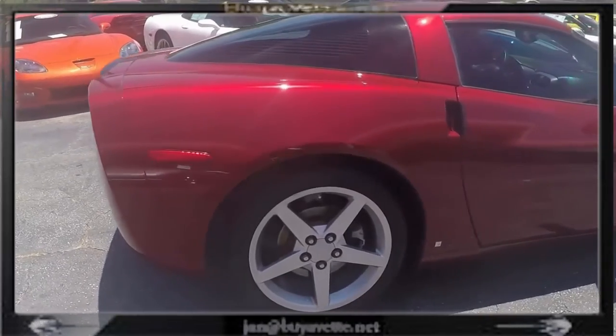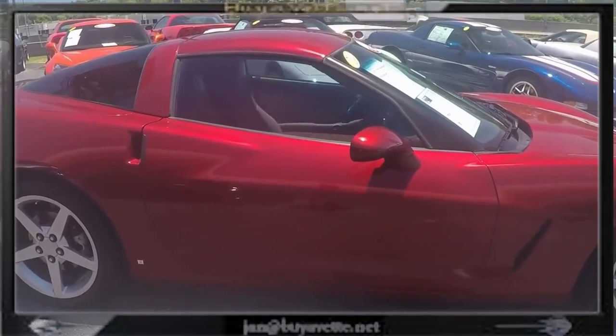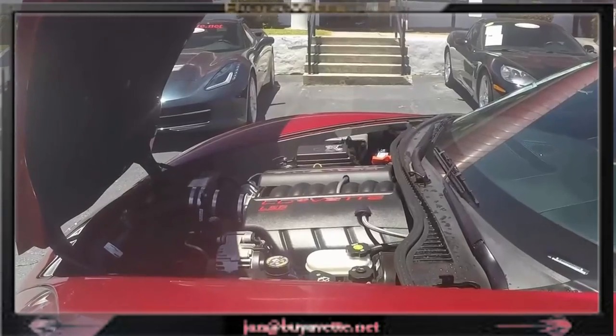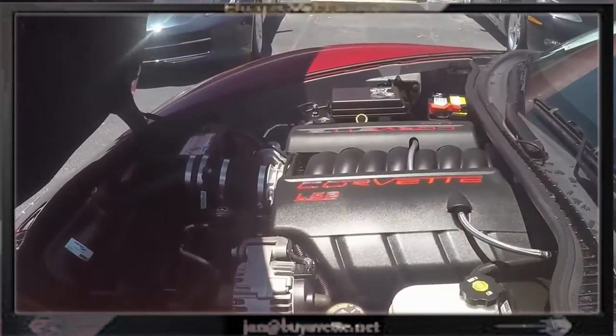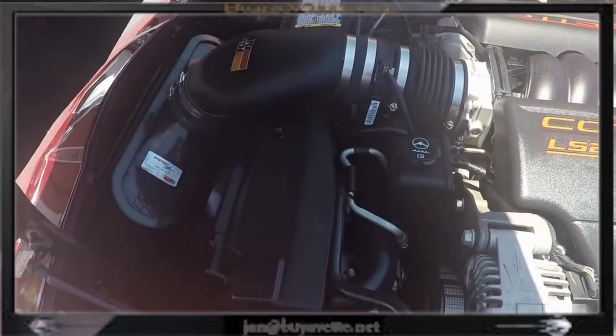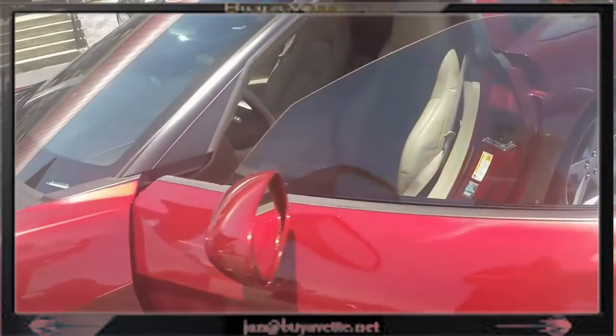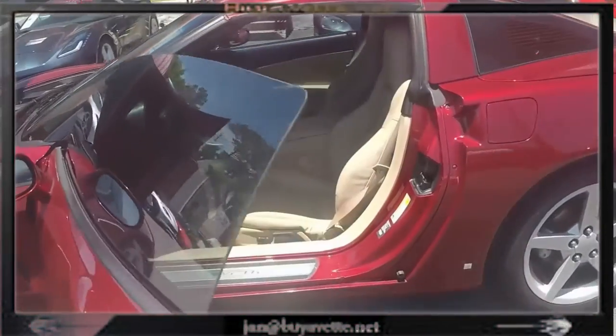This car is priced right, and we offer great financing to the right person. And here a little glimpse on the engine compartment. We can see the cold air filter. Nice, clean interior. Cashmere interior.